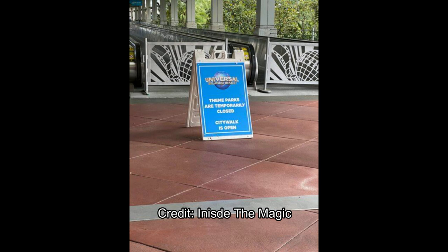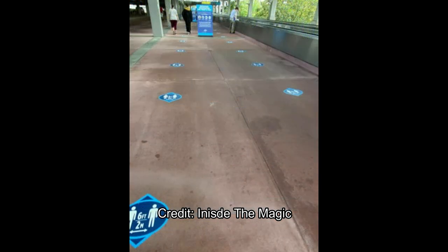Just to be clear, the theme parks themselves are still closed. This is moving toward reopening, but the theme parks are still closed — definitely do not forget that.